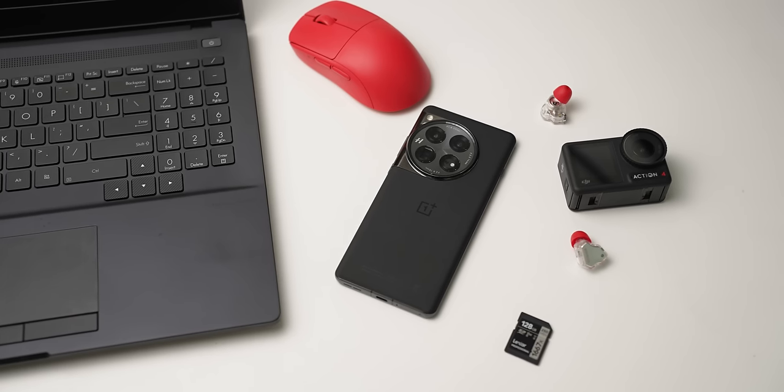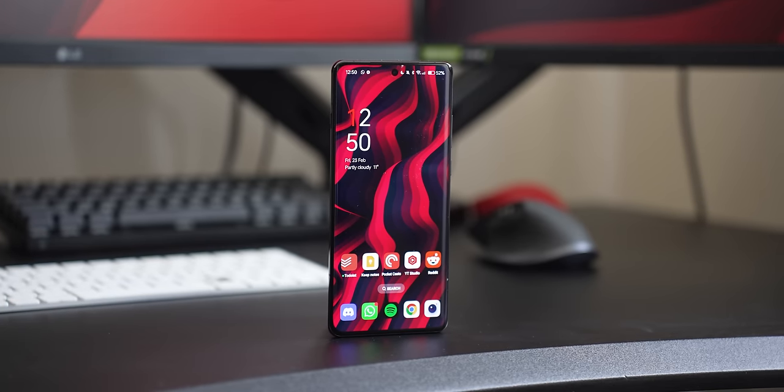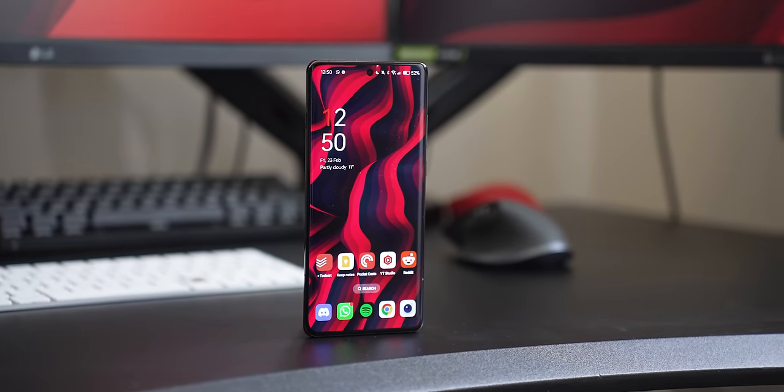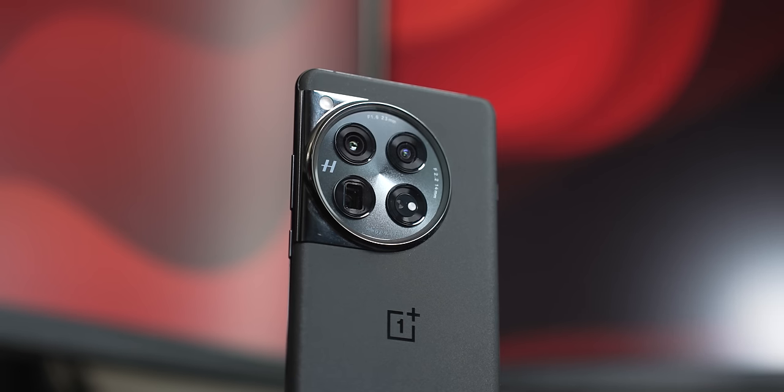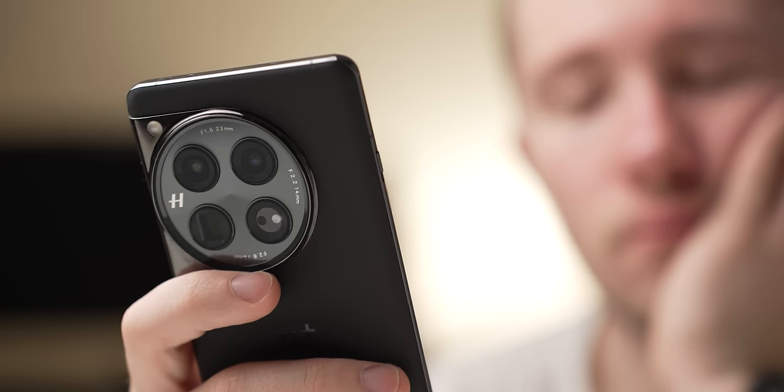The OnePlus 12 isn't a perfect phone, but with an excellent display, super battery life and performance, and a very capable camera stack, the OnePlus 12 is the sub-$1,000 phone to beat in 2024. Let me know what you think, and check out my comparison to the Pixel 8 Pro if you haven't already — that is a big comparison. Hit like and subscribe to never miss a video like this one. I've been Ryan Thomas with Android Police — catch you later.